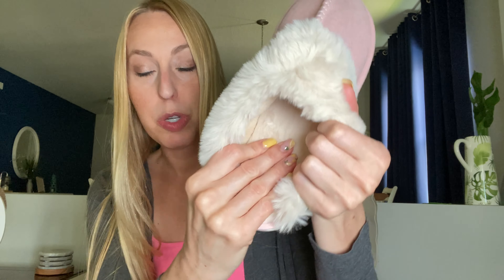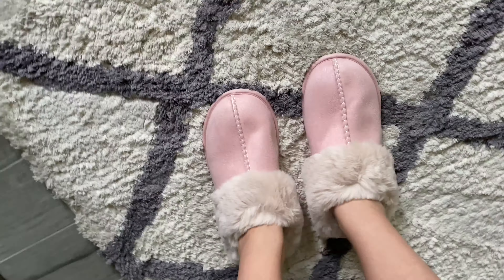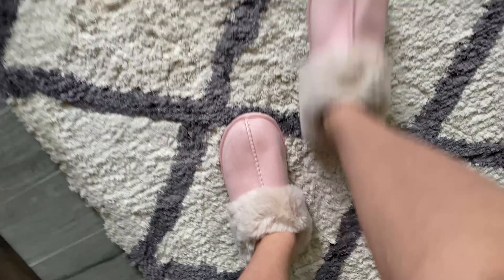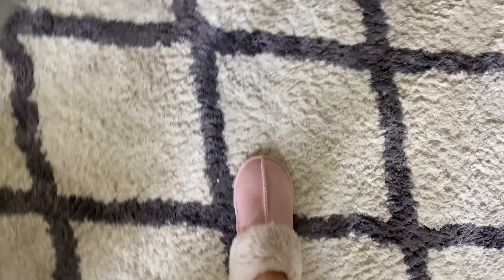Super super comfy and cozy — let's put them on. Oh yes, these are so comfortable. My feet just kind of sink into the cozy squishiness on the bottom and they feel so good. They fit true to my shoe size, so they fit really well, and I can wear them all over the house. It is so comfortable.